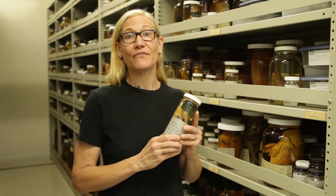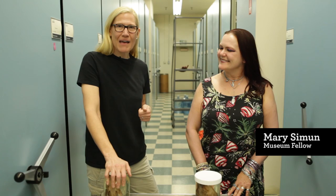I've got some assistants with me today to help show these fishes. With me first is Mary Simon. She's a museum fellow and longtime museum supporter. She's also a marine biologist and educator, very interested in ocean conservation, and has done a fair amount of diving off our coast.